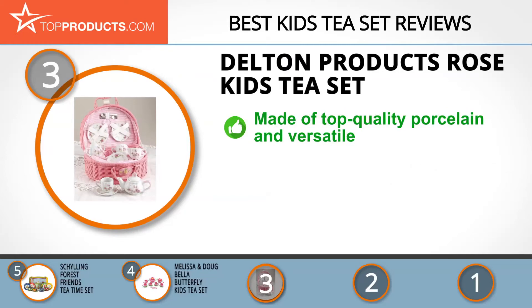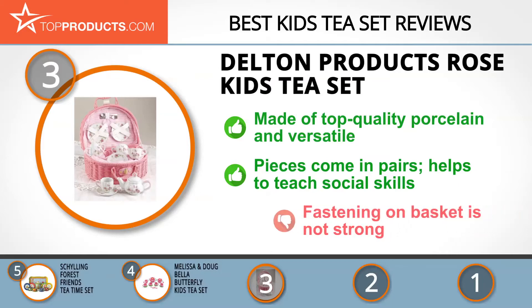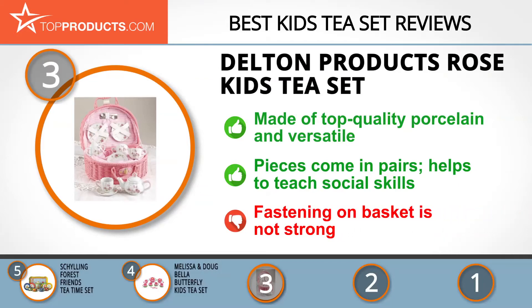The Delton Products Rose Kids Tea Set is made of top quality porcelain. It's a versatile 25-piece set that contains not only a tea set but plates and cutlery. All the pieces come in pairs so that the child can play with a friend, which helps the child learn how to share, be a good host, and acquire social skills. The set comes in a delicate fabric-lined basket, but one downside is that the fastening on the basket is not strong.